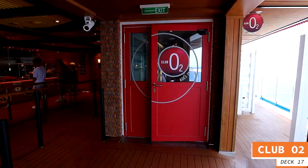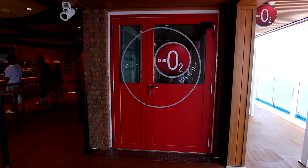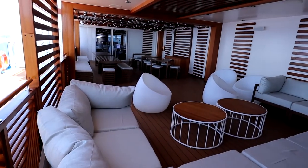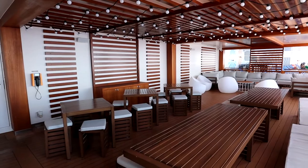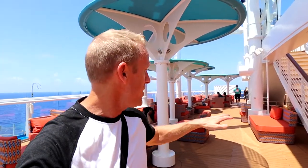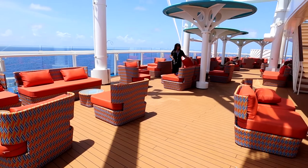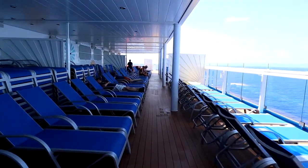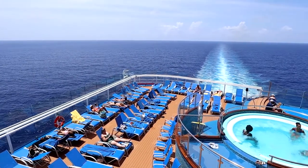Also on the aft part of deck 17 you'll find Club O2, which is special for teenagers aged 15 to 17. They are loving it — a great place for them to hang out. At the very back of deck 17, there are all these great loungers where you can chill out. There's plenty of shade overhead but all around you — left, right, and off the back of the ship — you can see the ocean. It is beautiful.